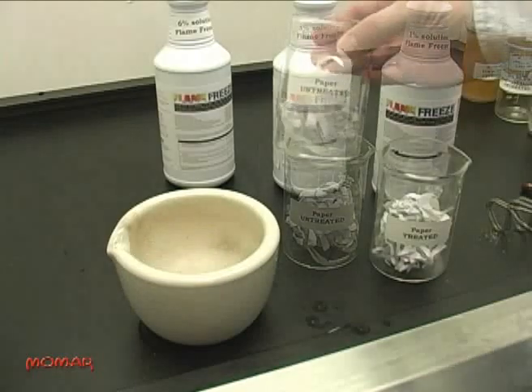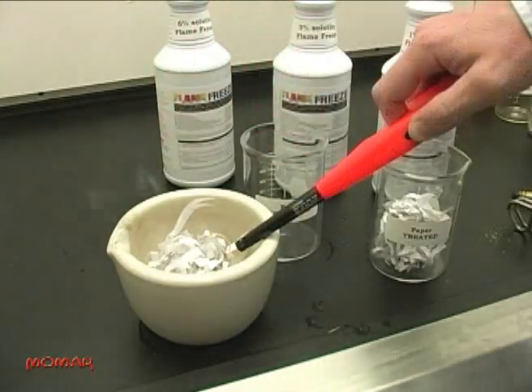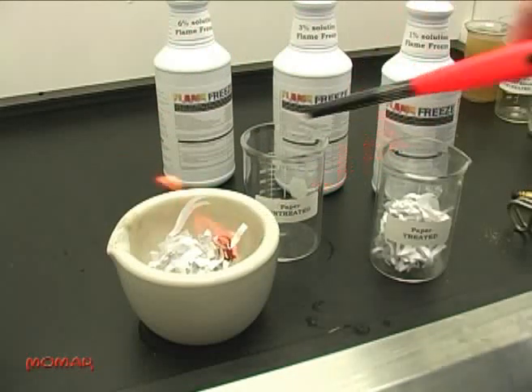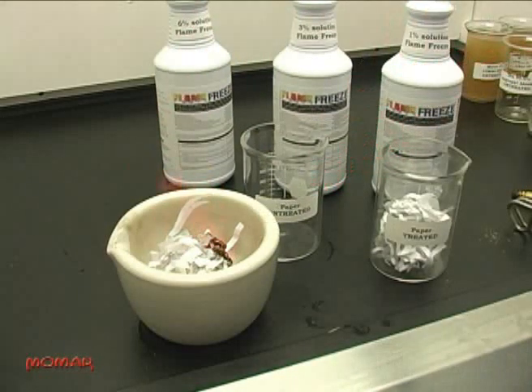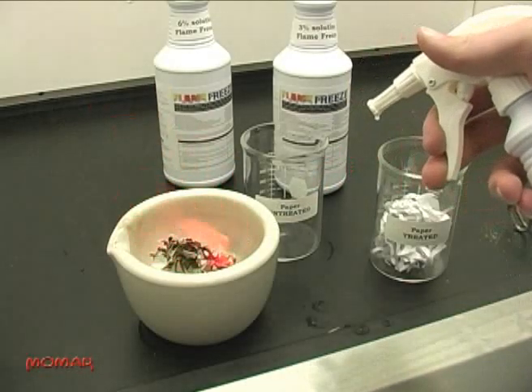We also tested shredded paper, one of the most combustible substrates. Untreated paper lights immediately and supports combustion as the fire spreads quickly. We'll put this fire out easily with a 1% solution of Flame Freeze.